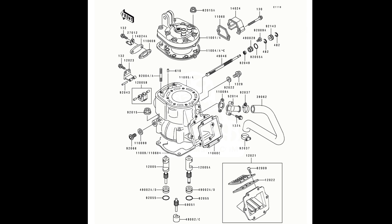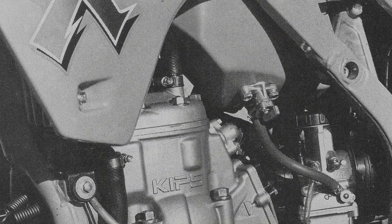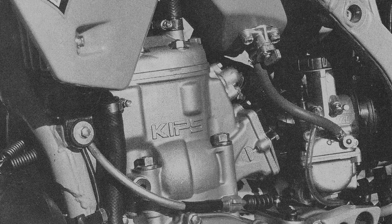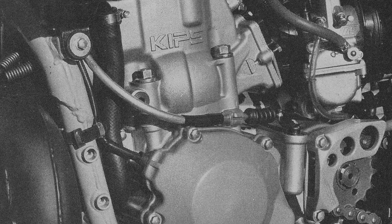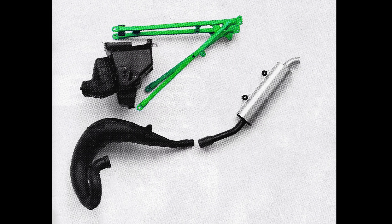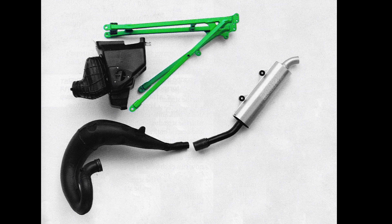A new piston was installed that featured an alumite coating to reduce friction and increase durability. The compression ratio, bore, stroke, and overall displacement remained unchanged, but a new twin-generator ignition provided an improved spark, and a new airbox and airboot increased airflow to the motor. On the exhaust end, Kawasaki designed an all-new lowboy expansion chamber that improved scavenging and mass centralization. This was capped off with an all-new oval silencer designed to improve exhaust flow while also lowering the sound output slightly for 1990.